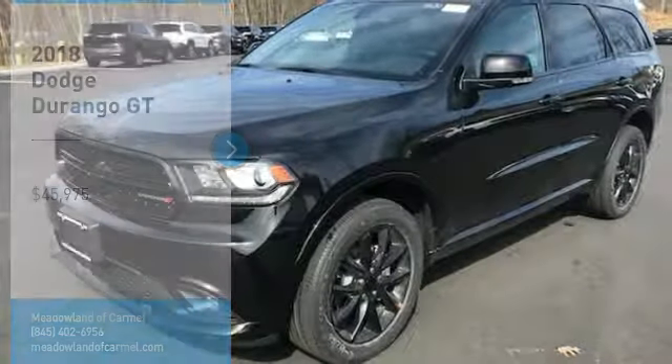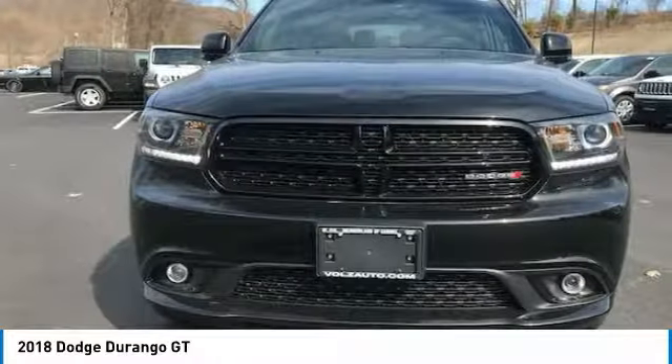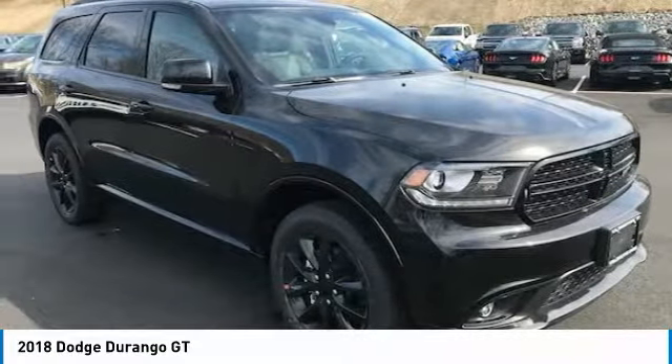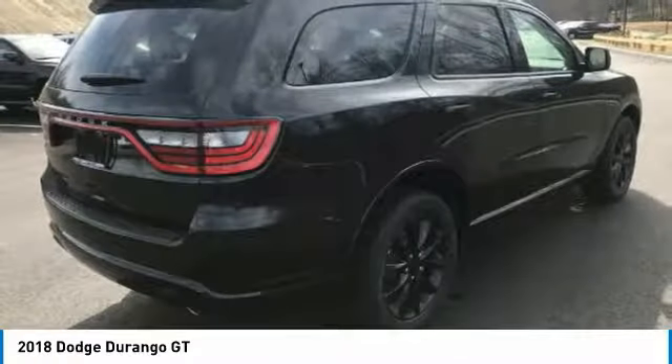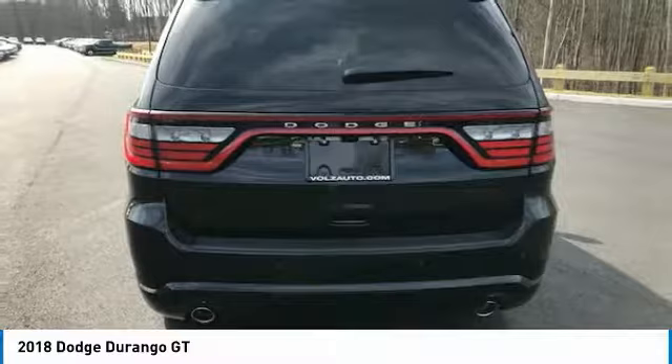Take a ride in the 2018 Durango. The Durango allows you and your family to travel in style and comfort while towing your camper or boat. It offers more interior room and towing capability than most midsize SUVs and has an available third row of seating.